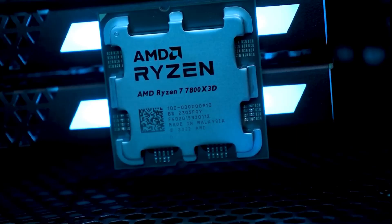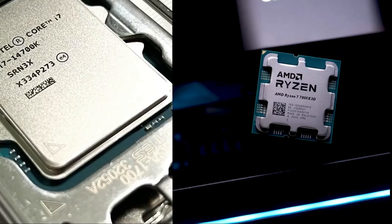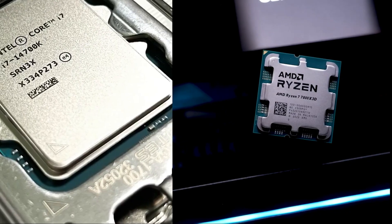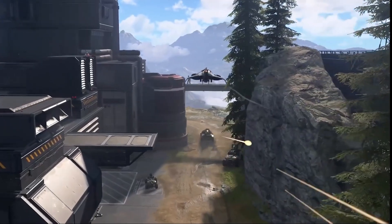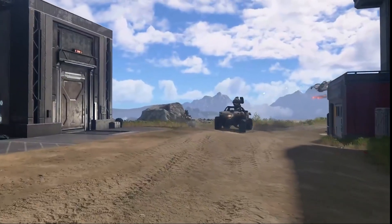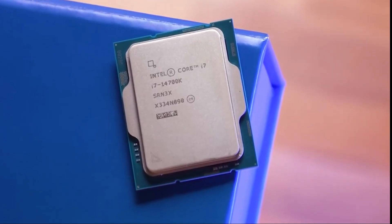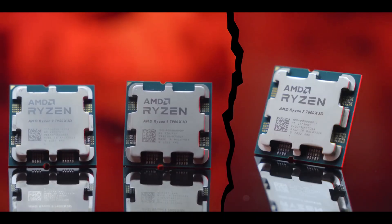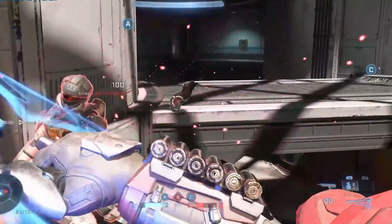Both the Intel Core i7-14700K and AMD Ryzen 7 7800X 3D are excellent CPUs in the mid-range segment. If you want broad compatibility, strong productivity chops, and upgrade flexibility, Intel is the smart pick. But if your priority is pure gaming performance, the Ryzen 7800X 3D stands at the top with its unmatched cache and energy efficiency.